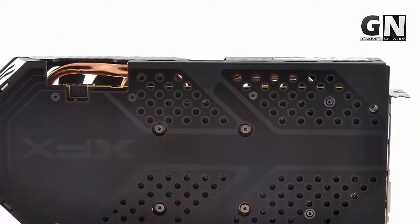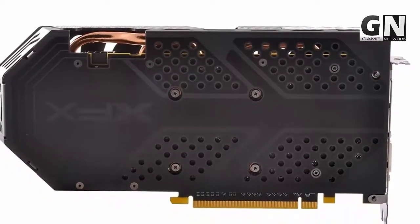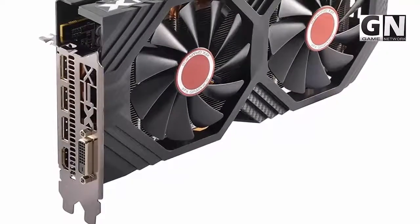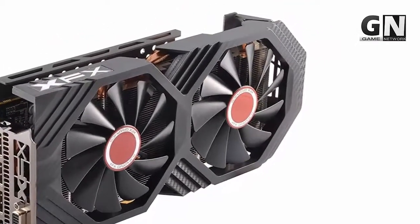PCI Express 3.0 is another impressive feature that enables fast flowing graphics at 1440p. All buyers of Radeon RX 580 are also credited with 3 years free registration at XFX Graphic Support and 24/7 maintenance services by XFX Professionals.